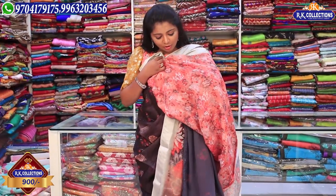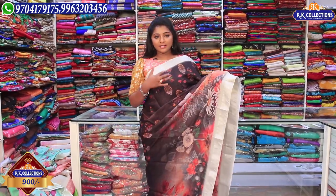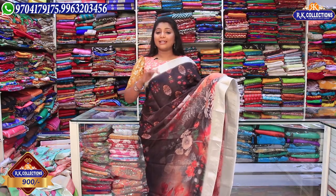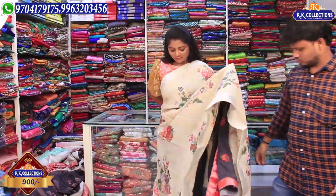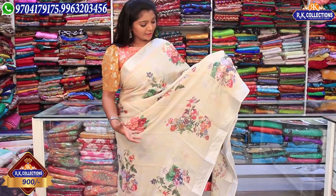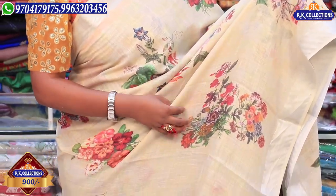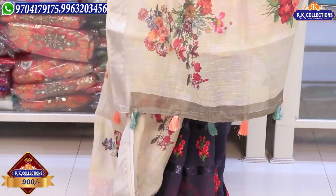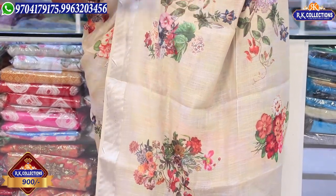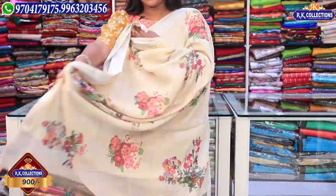We have a fancy black color design. This is a cream color combination — they are very good and very beautiful. We have a pink, green, and cream color combination with two sides. They are very fancy. We also have a running color that is very dark and neat.